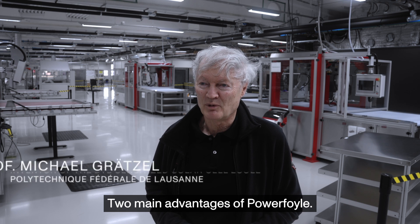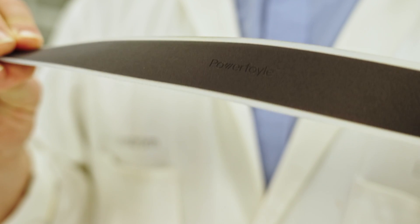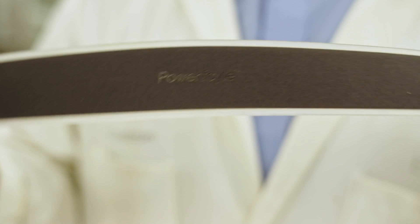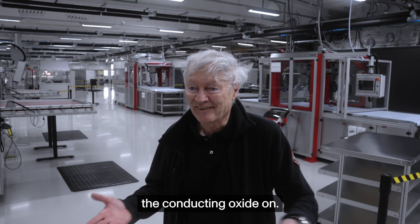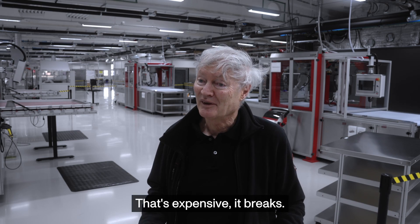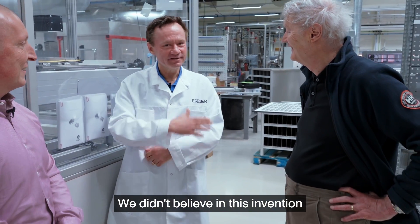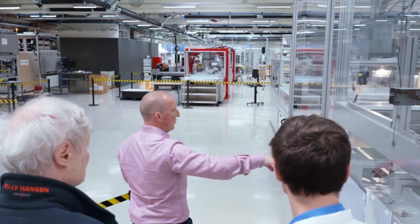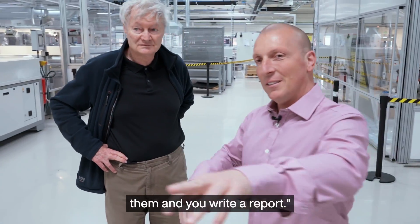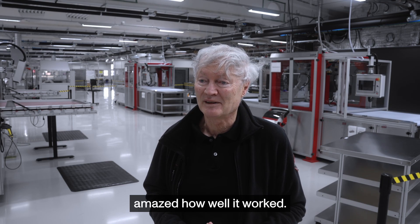Two main advantages of PowerFoil: one is it can be made flexible. Traditional approaches require glass with a conducting oxide, which is expensive and breaks. We didn't believe in this invention at first, but then Henrik said to take the samples, test them, and write a report. We did, and we were amazed at how well it worked.